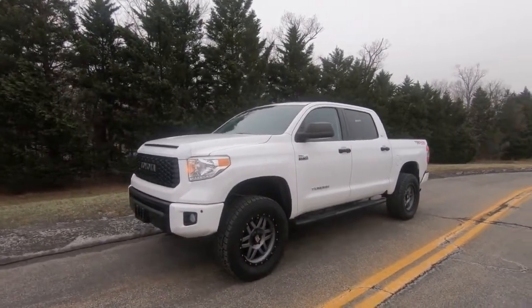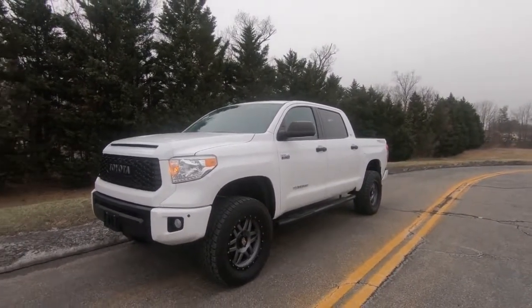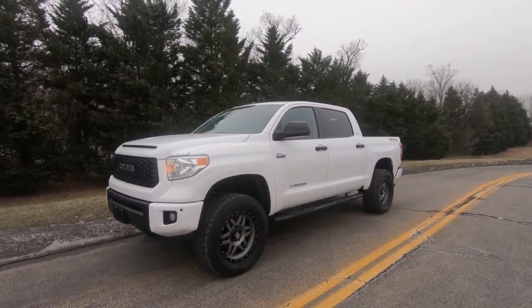Welcome back to Deluxe Motorsports. Today we're looking at a 2017 Toyota Tundra — it's a TRD Pro Edition.